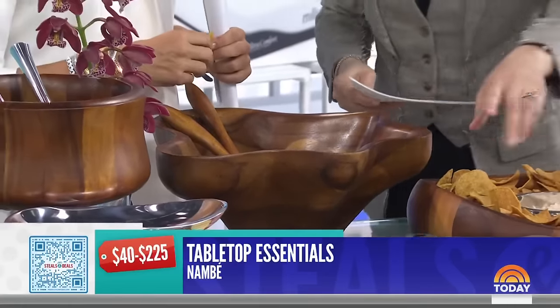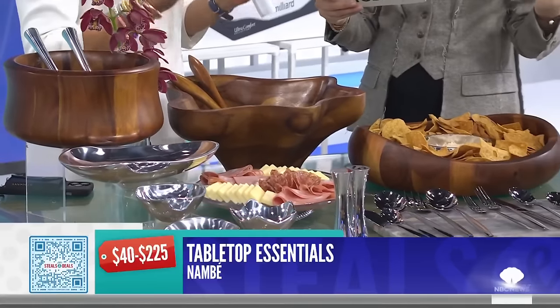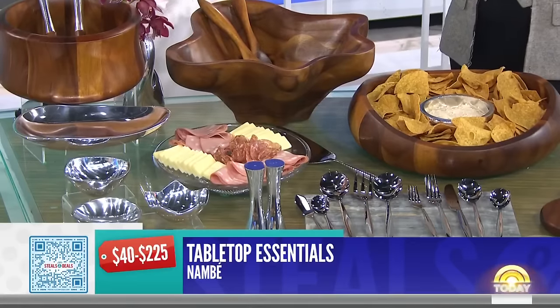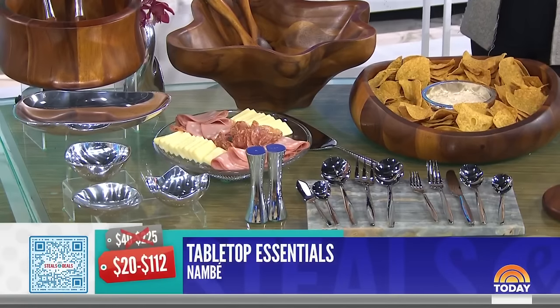Look at all the different options — the salt and pepper shakers — it really elevates a table. Picture your holiday table with this on it. A lot of them are oven to table to freezer. The deal price is $20 to $112, that's up to 60% off. It comes in a gift box.